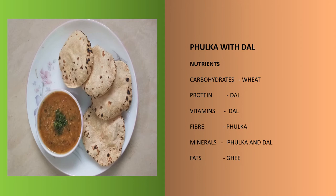Children, this is Fulka with Dal. If you observe, this Fulka is similar to Puri — it has puffed up — but the benefit is it is not as oily as Puri, and it also has all the nutrients like carbohydrates, proteins, vitamins, minerals and fats.